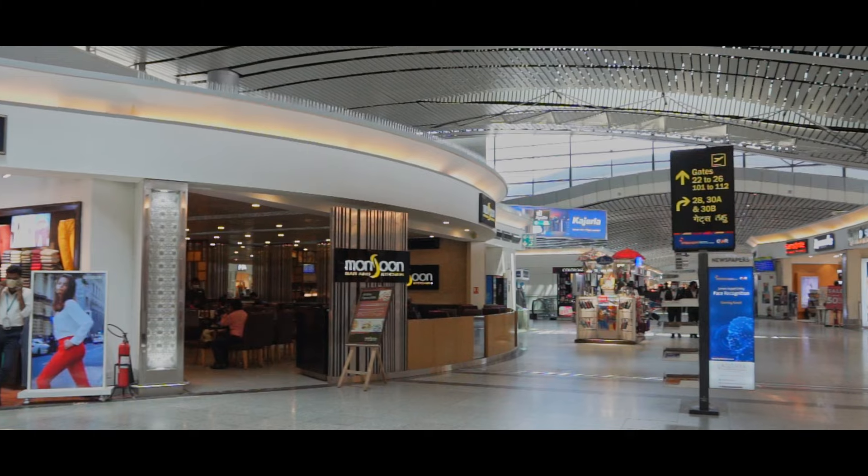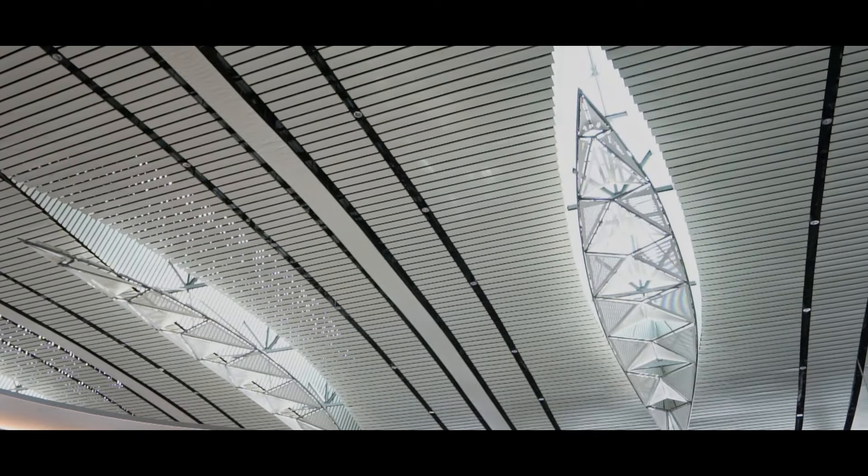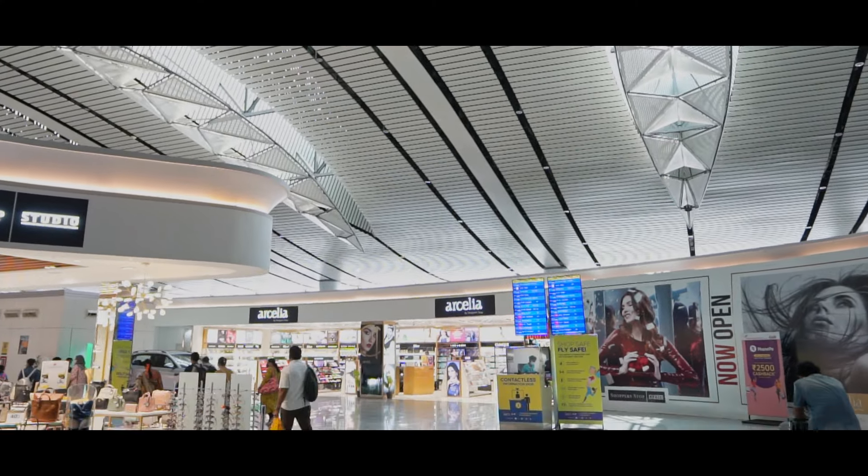Hyderabad International Airport is one of the fastest growing international airports. It is an IGBC certified silver building with a very peculiar design. The terminal building has a temple leaf shape, featuring a skylight which uses daylight to reduce energy consumption.